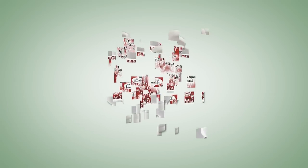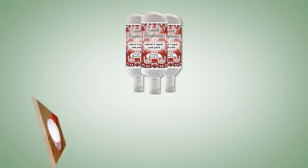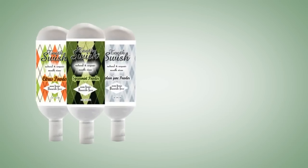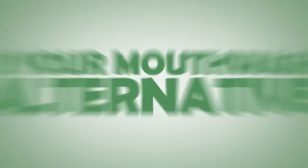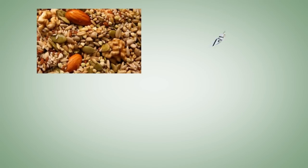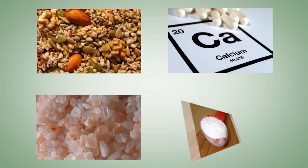Ingredients in our Tooth Brightener — the all-natural answer to your current tooth bleaching products — include bicarbonate of soda and whole food magnesium and calcium. Our Tooth Swish, in tasty peppermint, spearmint, citrus, or plain Jane, is your mouthwash alternative, made from whole food magnesium and calcium, original Himalayan crystal salt, bicarbonate of soda, and essential oils.